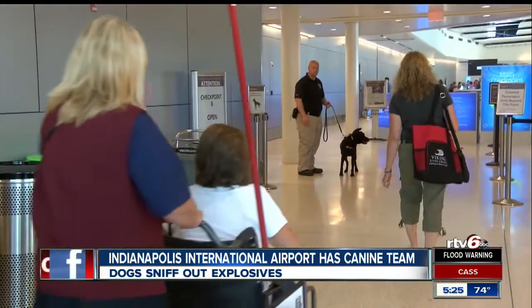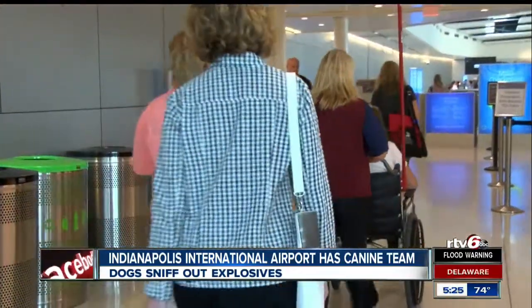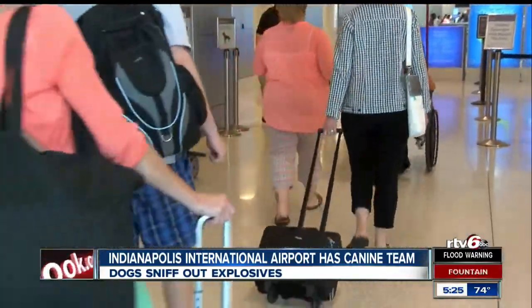Right now, the airport is working to get another handler so that they have four working dogs at all times.